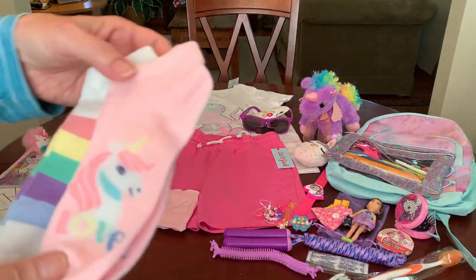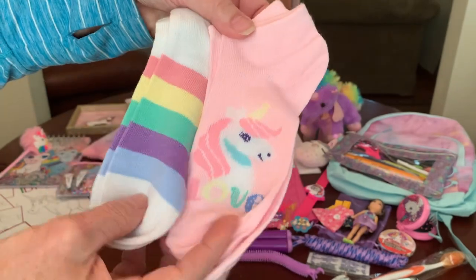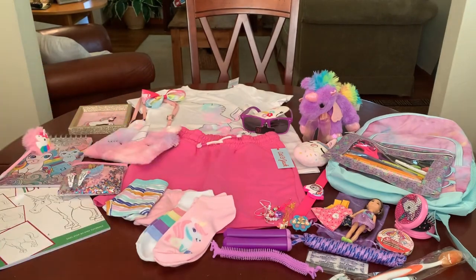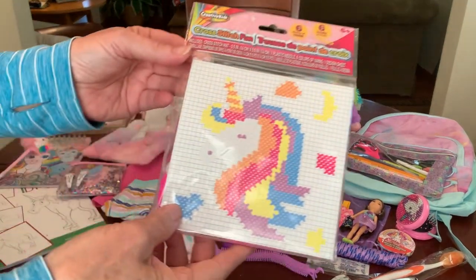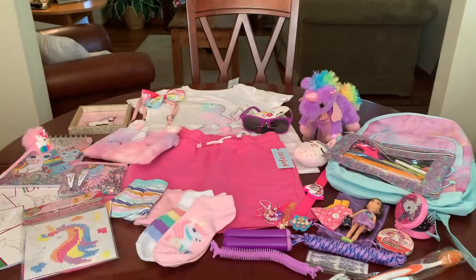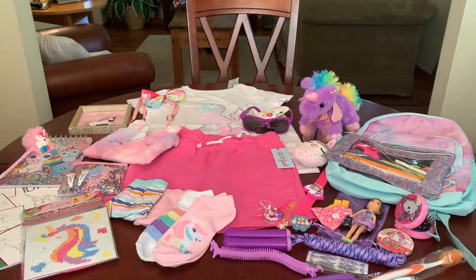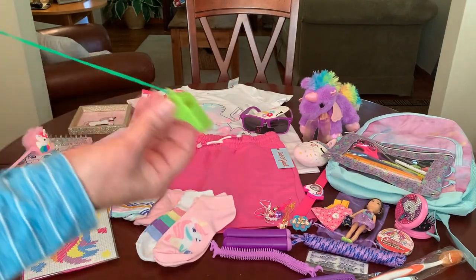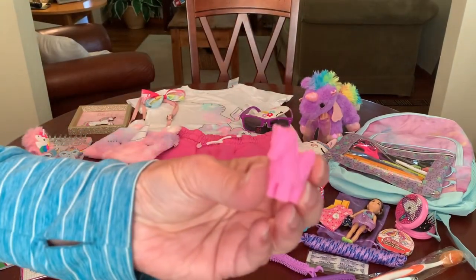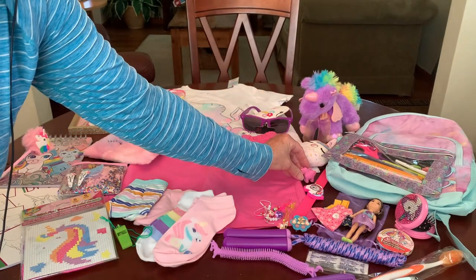She's got some cute socks also contributed by viewer Sally — one has a unicorn and the other is a rainbow stripe. She has a unicorn cross stitch kit contributed by Miss Sally, a purple comb from Angie, a green whistle from Amazon, and a unicorn eraser — a straggler I found in my stash from a couple of years ago.